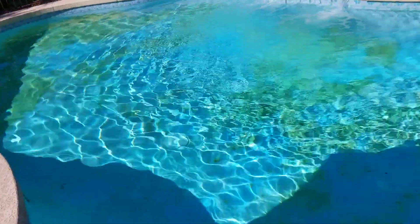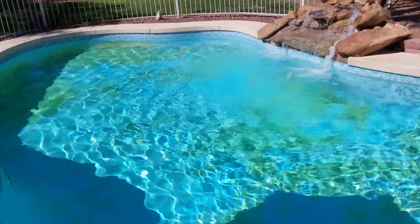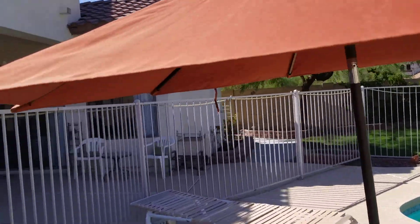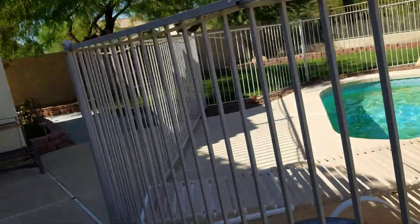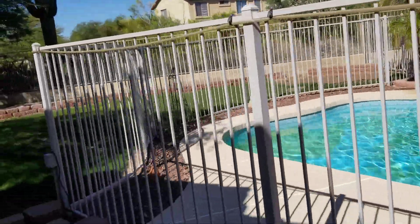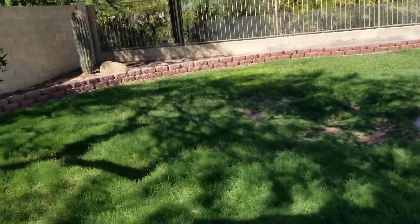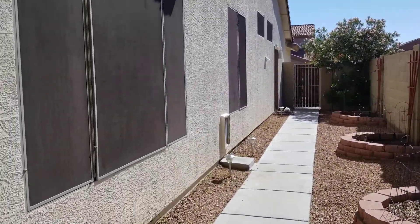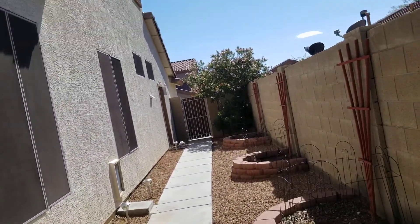The pool surface is end of life and needs to be redone. I have quotes from previous clients — to put PebbleTec in here is about $6,000. They chip all of this out and bring in all new PebbleTec. The decking material looks to be in good shape, and if you remove this fence in a couple years when the kids are old enough — or even now if they're swimmers — your whole yard is going to completely change. Nice grass area for the dogs, and there's a little side yard with some planters, and the doggy door right there so you can let the dogs come and go without getting in the water.